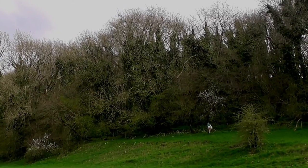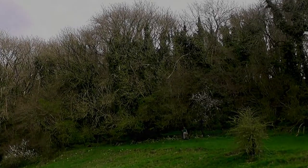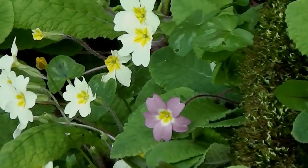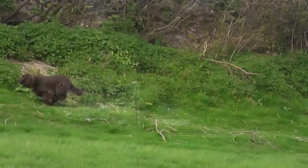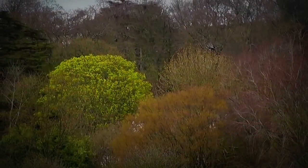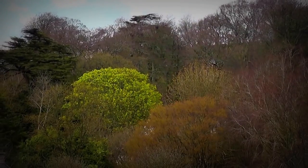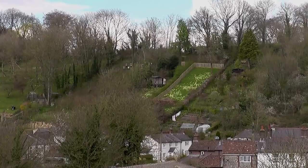That's blackthorn blossom and primroses in the wood — lots and lots of primroses. It's the second of April and we've really had a week of warm weather, so I can say that spring has sprung early-ish. It takes a fair few primroses to make yellow like that.